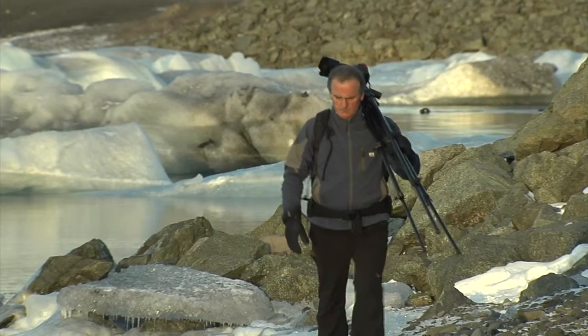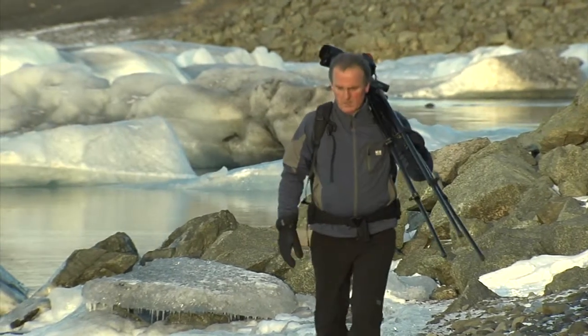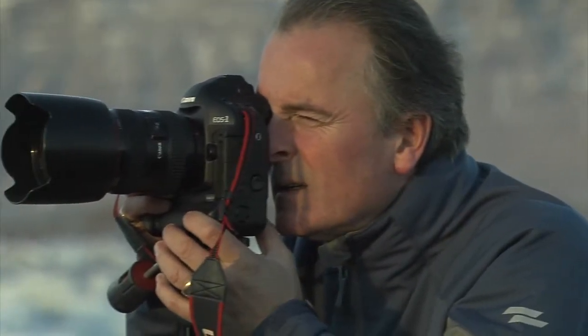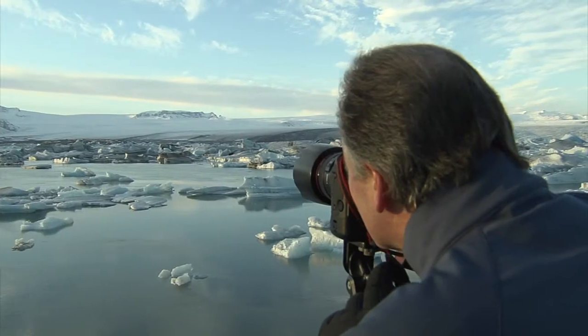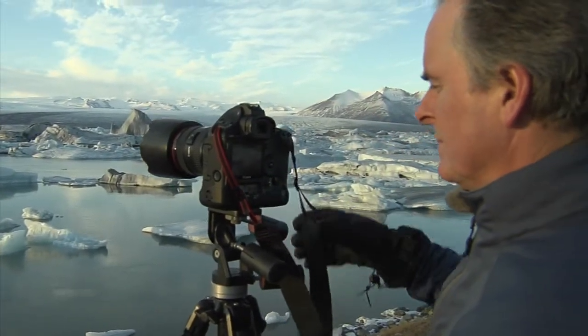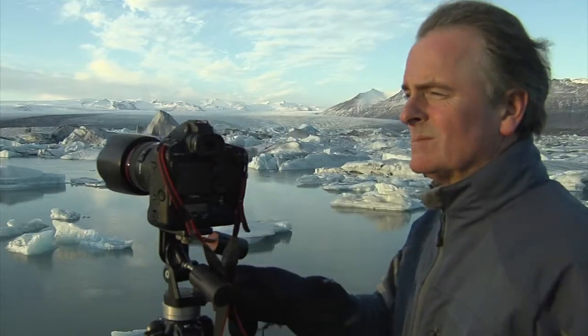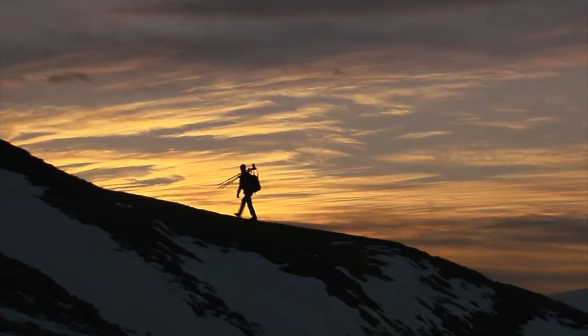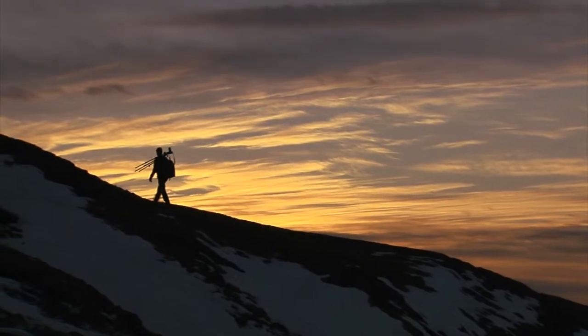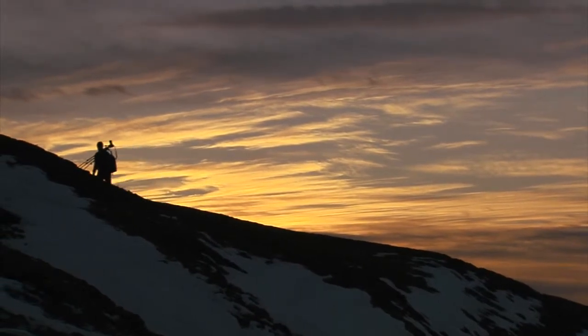Photography is essentially a blend of craft and art, and the key is to bring your craft up to a level so that you're able to shoot the images that you've conceptualised in your mind. It's about being in the right place at the right time with the right equipment — and that's what gives you the perfect shot.